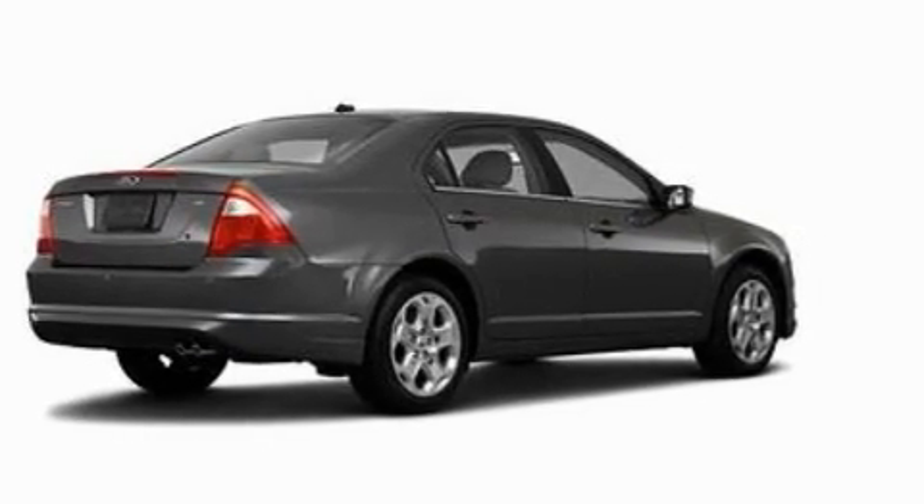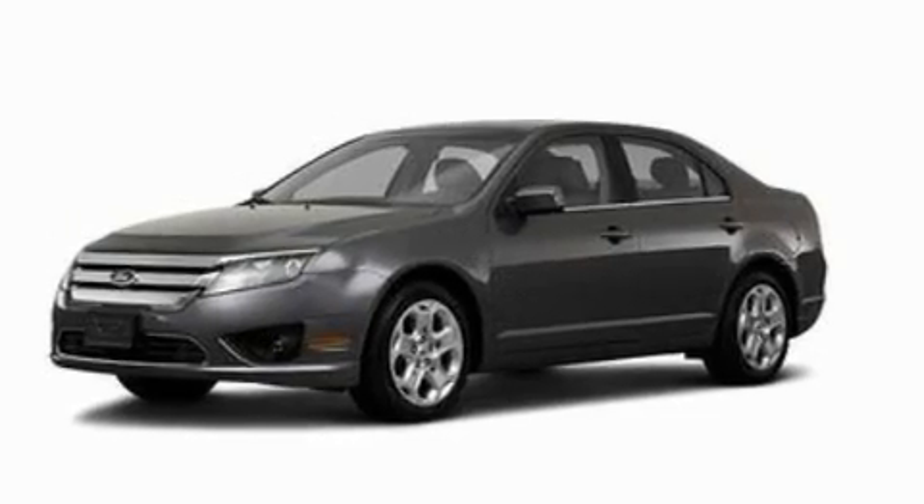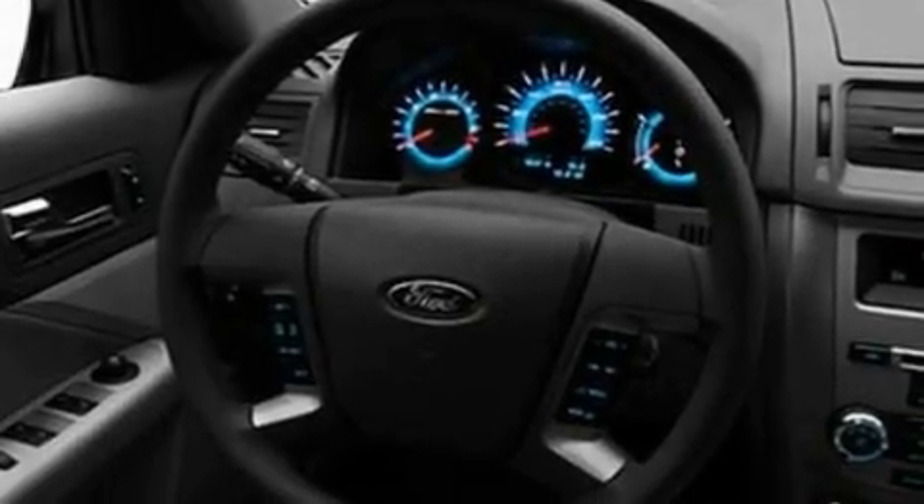Its top features include cruise control, full power accessories, a rear window defroster, a double wishbone independent front suspension, and four wheel independent suspension.